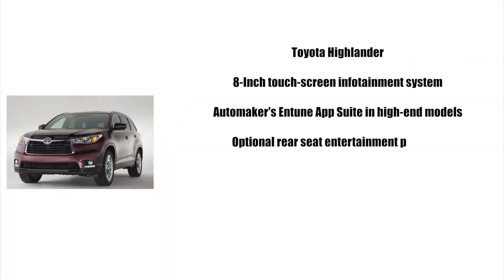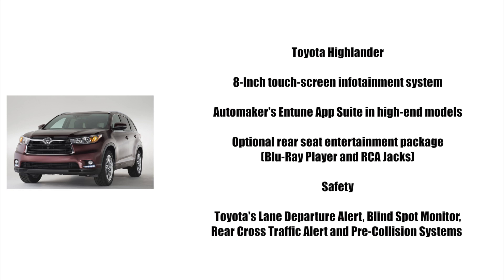In fifth place we have the Toyota Highlander. This car features an 8-inch touchscreen infotainment system complete with the automaker's Entune app suite in the high-end models. It also comes with the optional rear seat entertainment package, which consists of a Blu-ray player and RCA jacks.